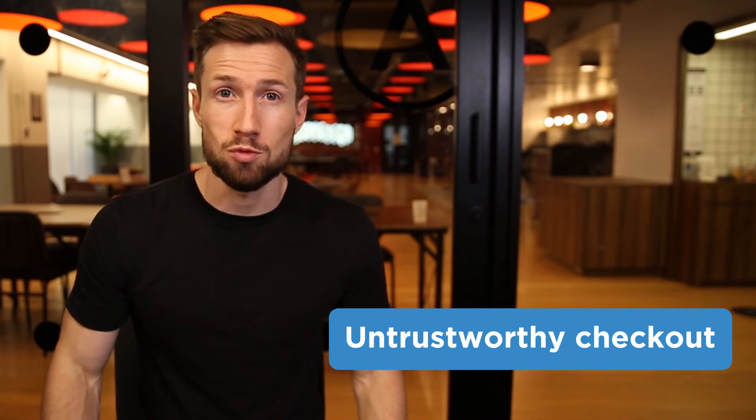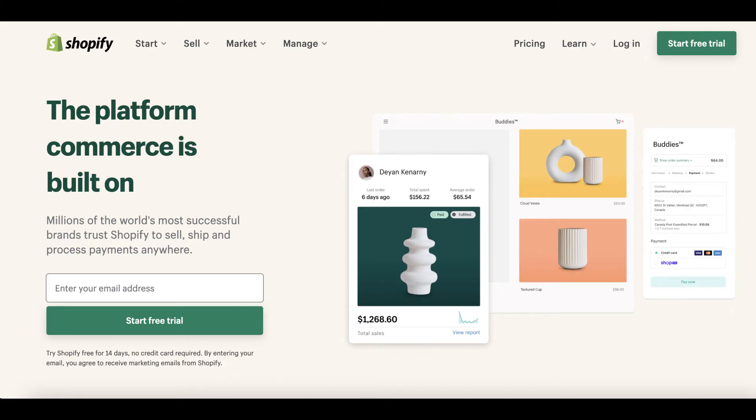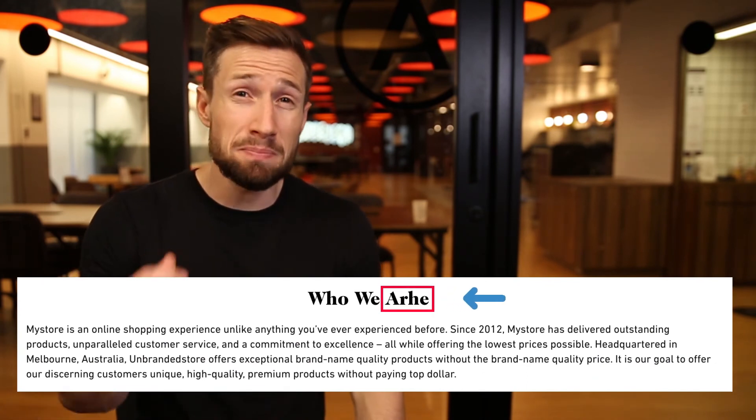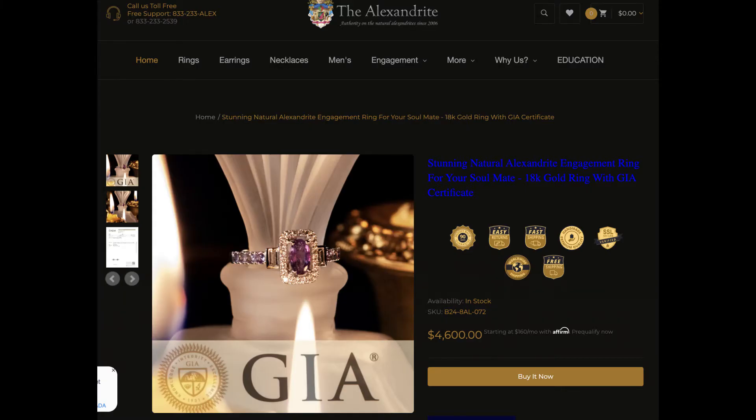Maybe your checkout isn't very trustworthy. If you're using a different platform, some don't look very trustworthy and customers might feel their credit card details won't be safe. Make sure your checkout makes customers feel comfortable giving their credit card details and personal information. I personally recommend Shopify because it's easy to use, economical, and provides a trustworthy checkout. If you're using WooCommerce, get a second opinion about its trustworthiness. Specifically check for spelling and grammatical mistakes — you shouldn't have these anywhere on your store, especially not in the checkout. Also avoid design inconsistencies like images not loading, unprofessional fonts, or inconsistent color palettes. If you're not particularly aesthetically minded, get a second opinion.